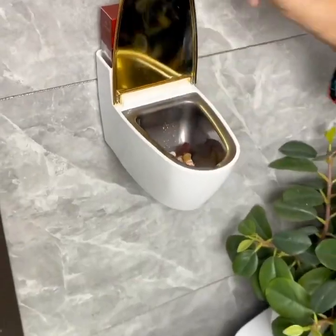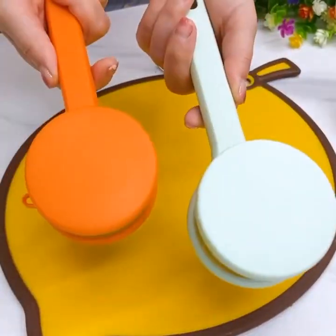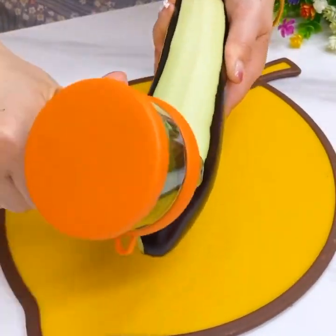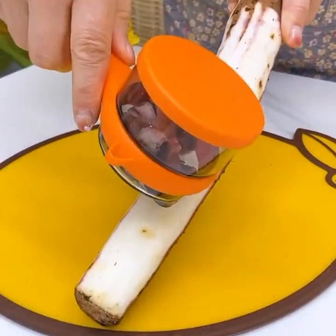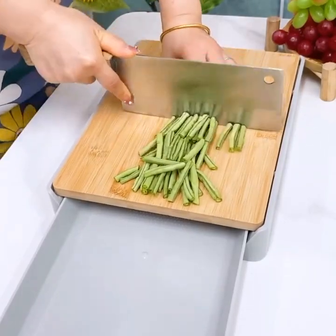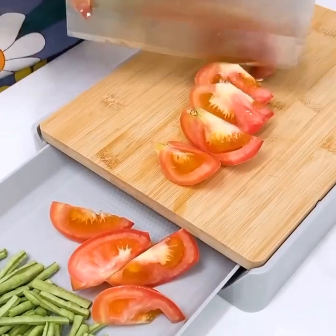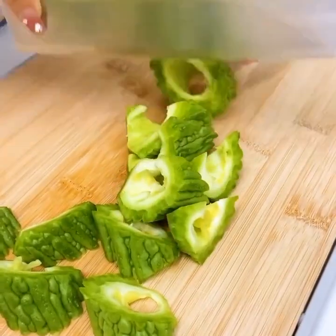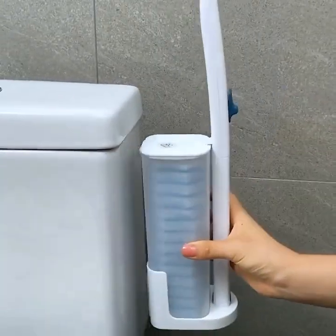Welcome to the future of home living, where gadgets, appliances, and versatile utensils come together to create a seamless and convenient experience. In this video, we'll showcase a range of innovative products that will transform your home into a smart and efficient space. Let's start in the heart of the home, the kitchen. Say goodbye to traditional refrigerators and welcome the smart refrigerator. This intelligent appliance not only keeps your food fresh, but also acts as a hub for all your kitchen needs.